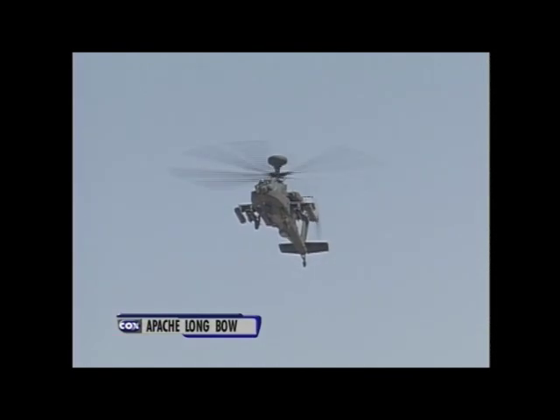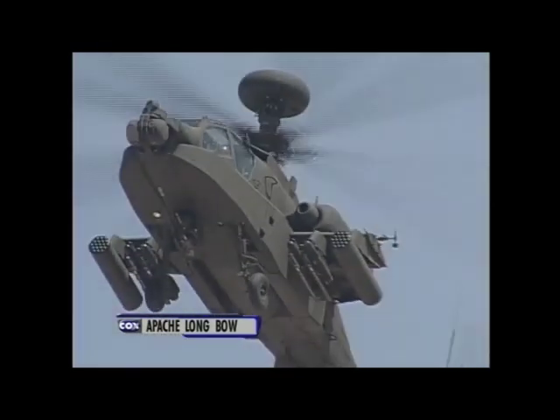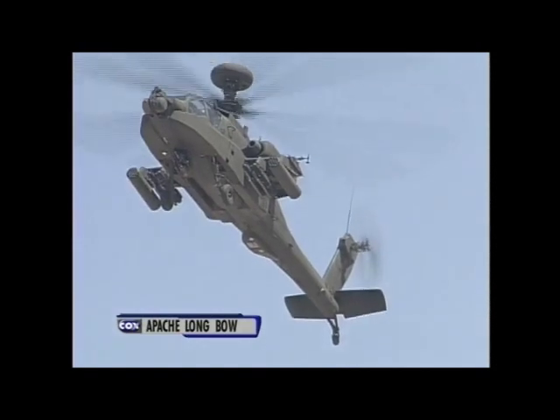Now the crew will execute a vertical climb with left pedal turns — this is the highest power demand on any single-rotor helicopter. The flight crew will now return to center, and as he bows to you, you can salute back to him.